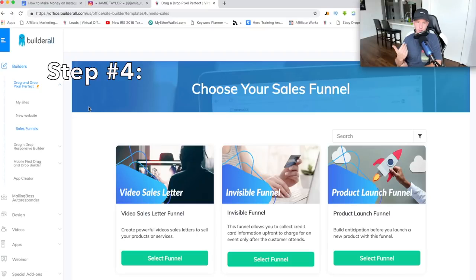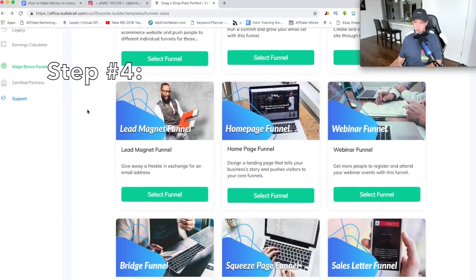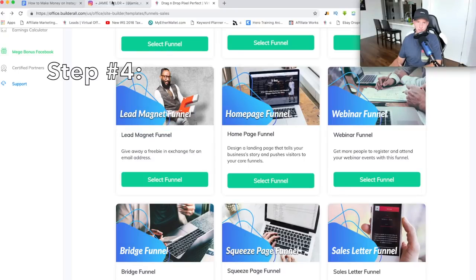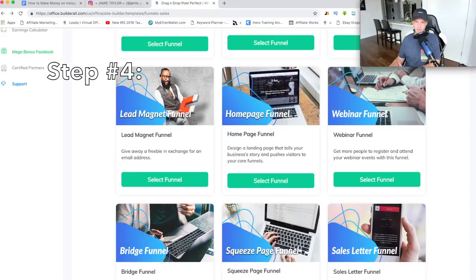Personally for Jamie, I would like to build her more of a bridge funnel — basically just a simple opt-in page to a thank you page to the offer. This is what I like to use and a lot of affiliates use this. I'm going to scroll down and pick a lead magnet funnel — this one's just a little bit more branded. It seems like Jamie likes to stay more branded with her colors and everything. So I'm just going to press Select Funnel, then scroll down and click on the template I like, then press Edit Template.